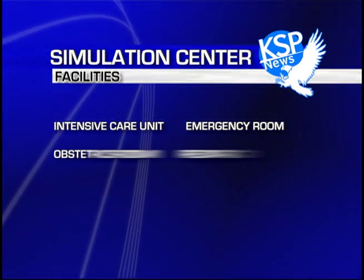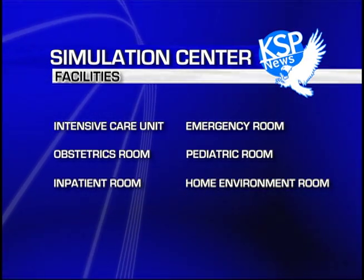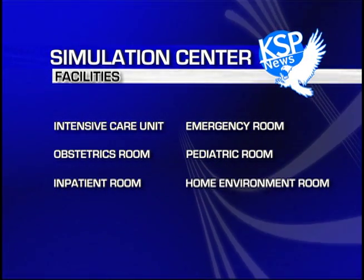The center is set up to look like a state-of-the-art hospital with six different patient care rooms, including an intensive care unit and an inpatient room. The center also has seven different robotic simulators.